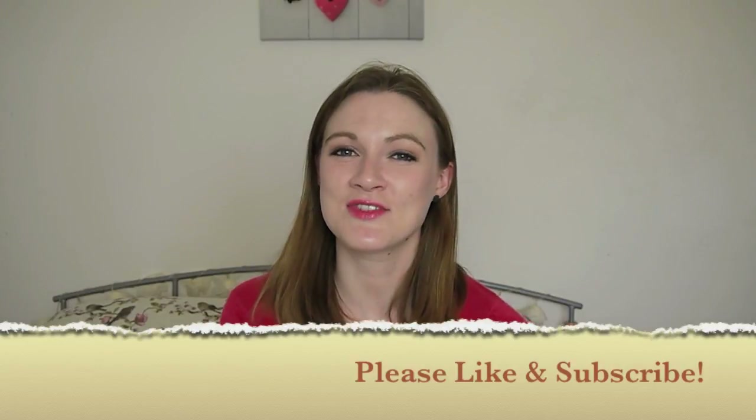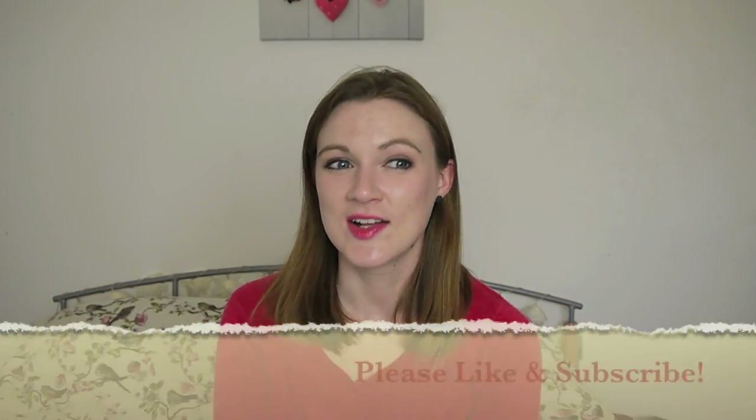Hello and welcome back. Today's video is the Drugstore Princess Tag. I saw this on Maria Sparkle's channel — I'll link her video down below. It's basically the drugstore version of the video that Tati did, which was all about high-end products and your favorites from each category for your face. So this is the drugstore or high street version of that, and I thought I'd give it a bash.